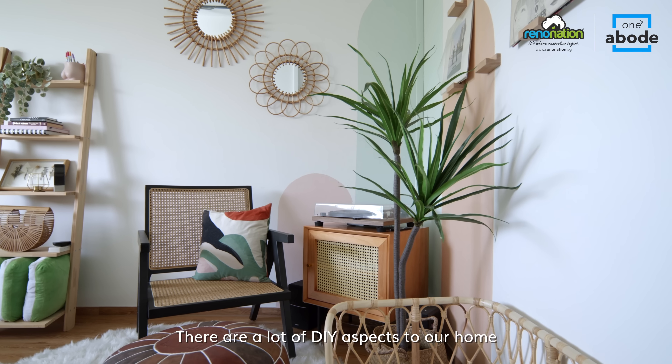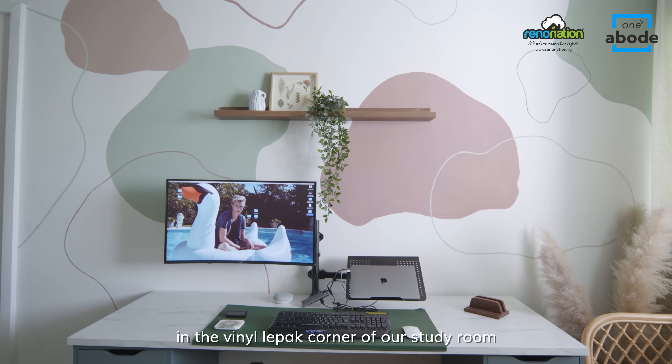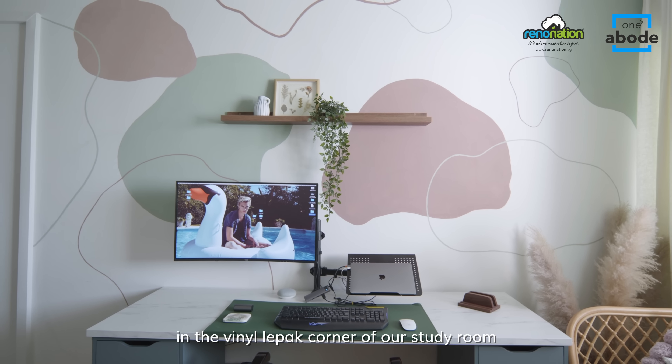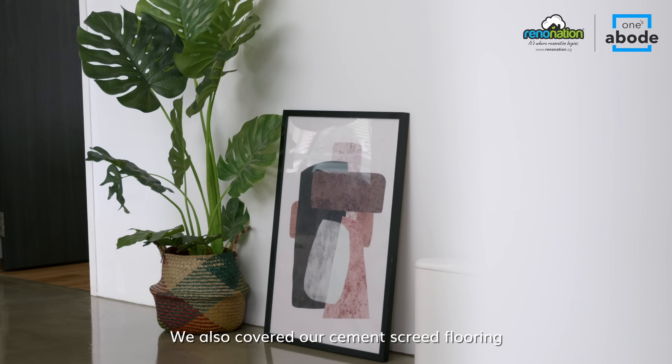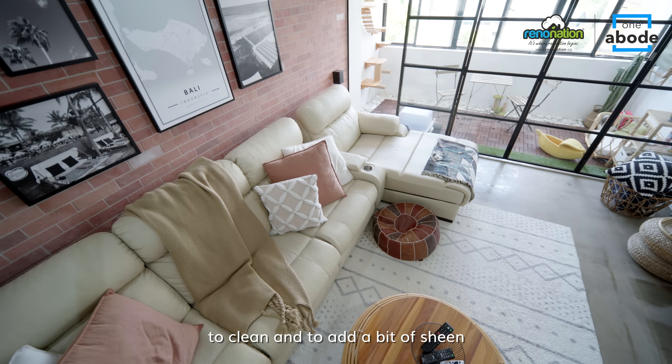There are a lot of DIY aspects to our home. For instance, we painted arches in the vinyl lepak corner of our study room. We also covered our cement screed flooring with epoxy paint to make it easier to clean and to add a little bit of sheen.